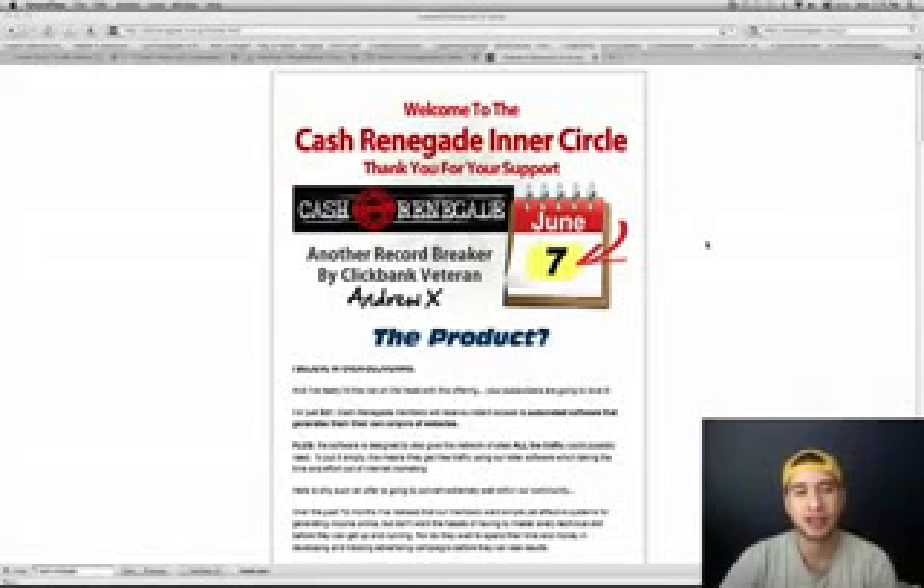Hey guys, what's going on? Welcome to CashRenegadeBonuses.com. My name is Chris Alta and right now I'm going to be walking you guys through my exact step-by-step process that I actually use to cash in big on JV launches. So without further ado, let's get started.